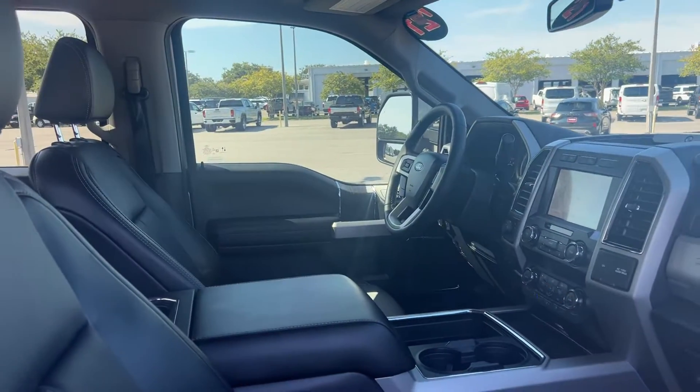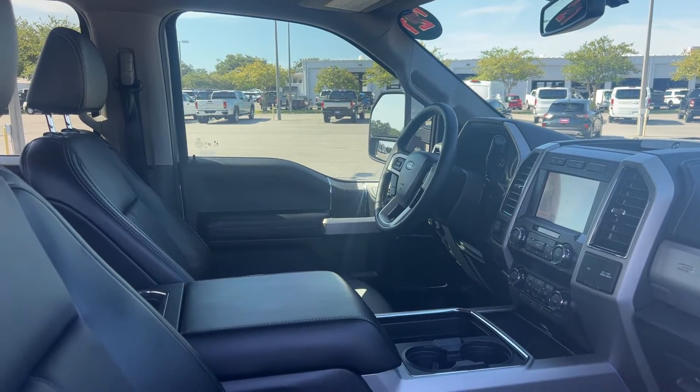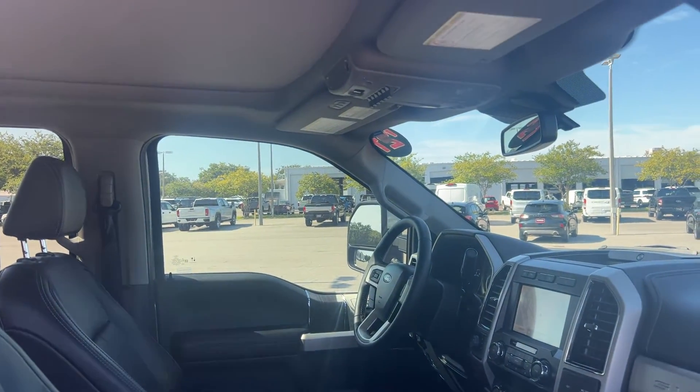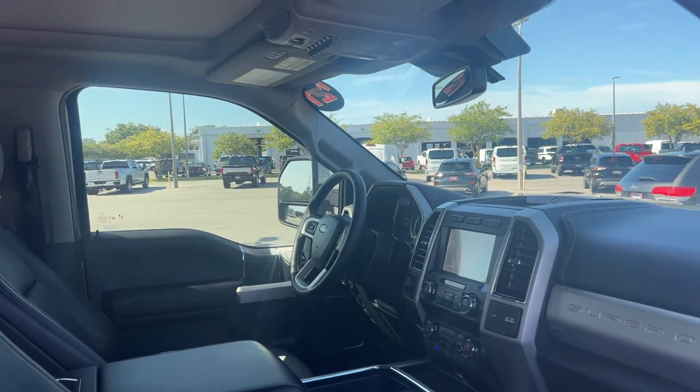Powered driver's seat, power windows, locks and mirrors, memory seating on the driver's side, adjustable pedals, trailer brake controls, home link for your garage door, upfitter switches, and a leather wrapped steering wheel.